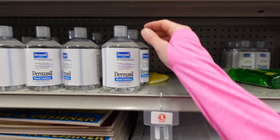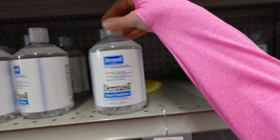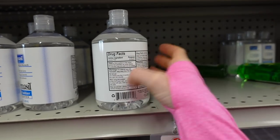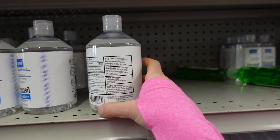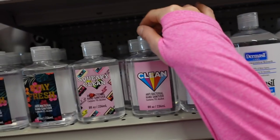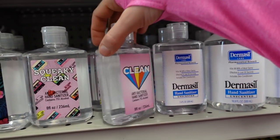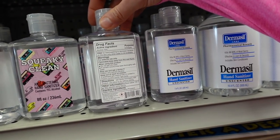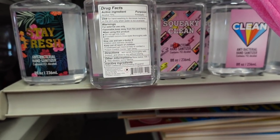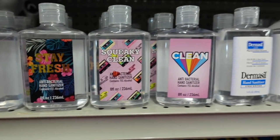Speaking of hand sanitizers — I've got the Dermisil one here. This is actually pretty good — I highly recommend it. No fragrance, alcohol-based, 70%. This is a good one. Looks like they have a jazzier packaging version too — it doesn't appear to have fragrance either. Just cuter packaging.